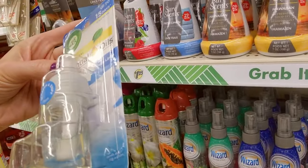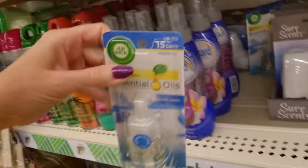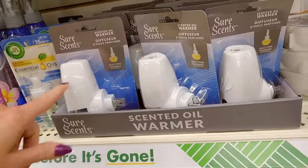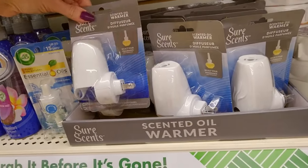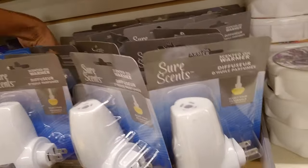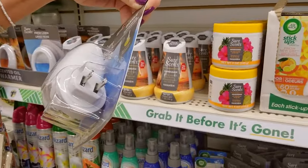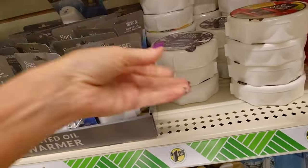They have little essential oils — lasts up to 15 days. Smells like fresh linen. And here's the little warmer that you put it in. You drop it in there like that.